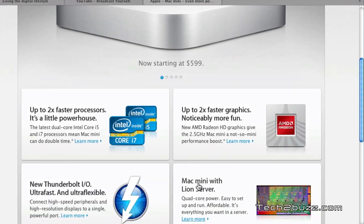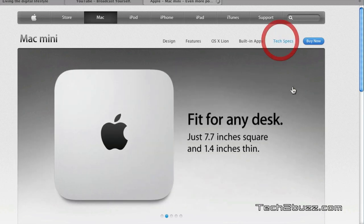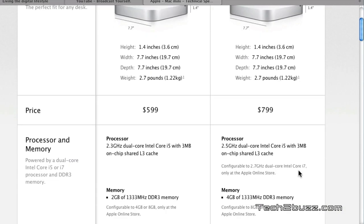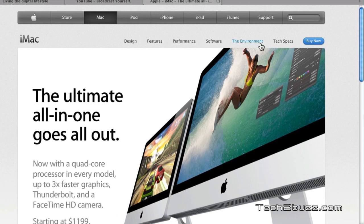The Mac Mini is not a very fast computer. Looking at the technical specs, the processor you can get with the Mac Mini is an i7 2.7 GHz processor. Note that the Mac Mini uses a mobile processor, which is not as fast as a desktop-grade processor. Also, the maximum amount of RAM the Mac Mini can hold is just 8 GB, which is not ideal for a power user.